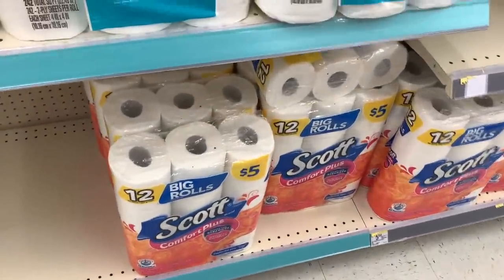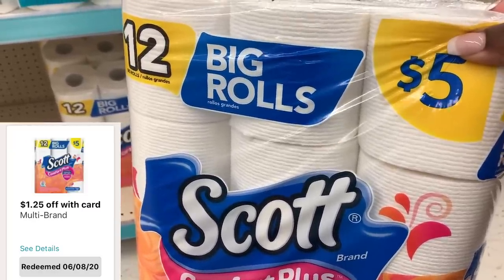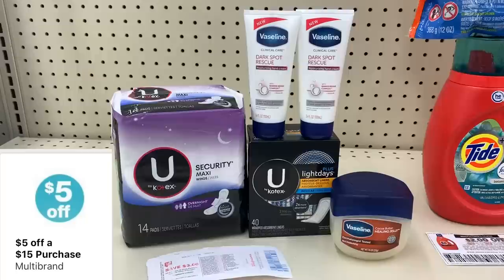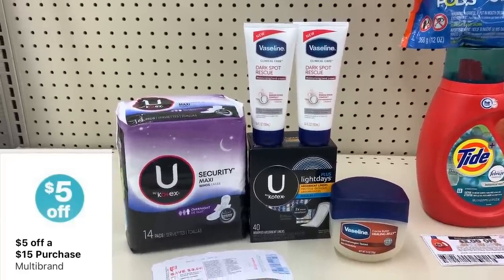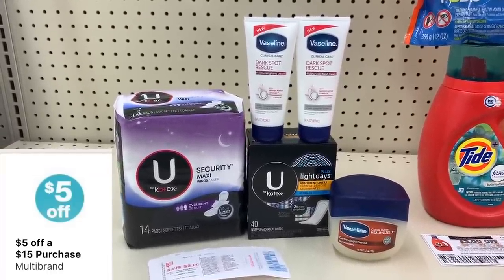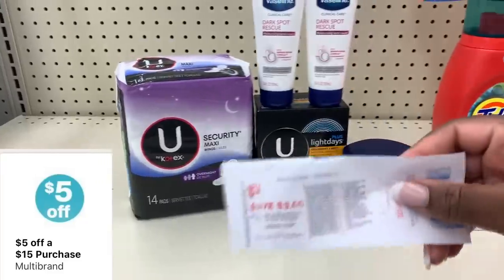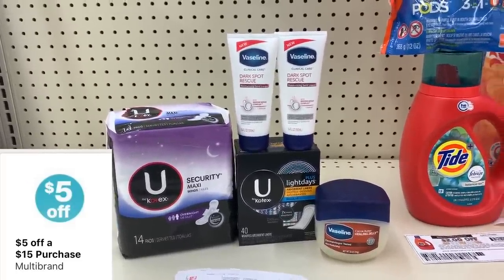I'm also grabbing one Scott toilet paper at $5 everyday price, but with a $1.25 off of one IVC that brings it down to just $3.75. This is going to be our third transaction using my $5 off $15 coupon. I decided to get two Dark Spot Rescue and one tub of Vaseline at $5.79, plus two of the Dark Spot Rescue at $5.29 for both since one is free, then two Kotex products at two for $8. My total for all five products before coupons should be $19.08. The $5 off $15 comes off, the $3 off two digital for Vaseline, and the $5 off two for Kotex. I'll also use my $3 register reward earned on the toothbrushes from transaction two, leaving me paying $3 out of pocket.